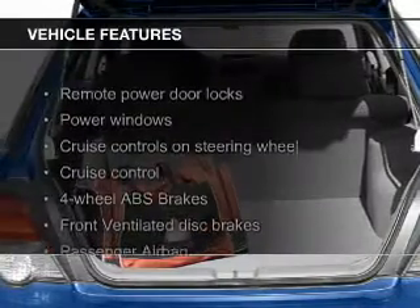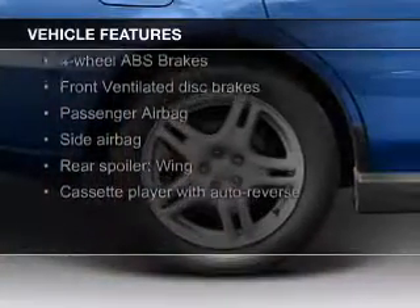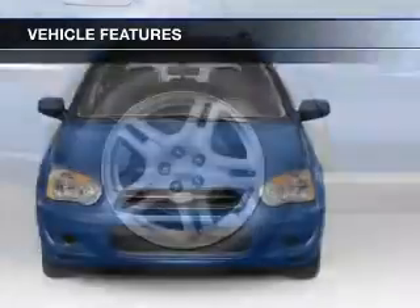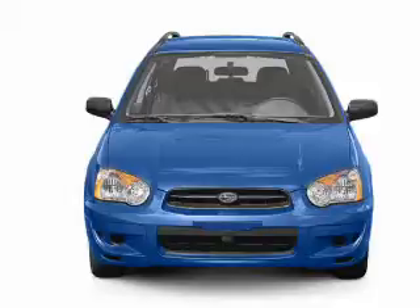The features include a turbocharger, leather seats, aluminum rims, an adjustable tilt steering wheel, a spoiler, roof rails, cruise control, keyless entry, privacy glass, and air conditioning.